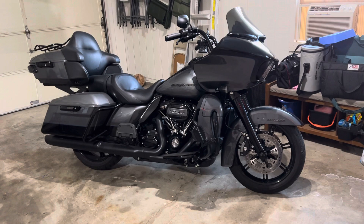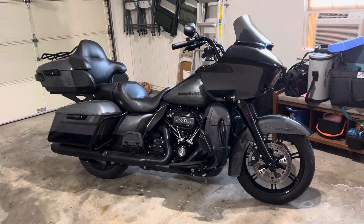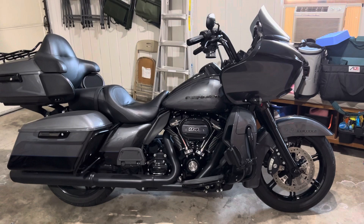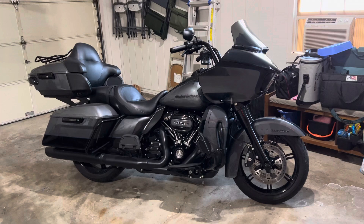My wife and I rode it out to Sturgis this year — about a thousand miles each way. So I've got five thousand miles on the bike, plenty of seat time to tell you what I like about it. And the answer to that is everything — it's great.